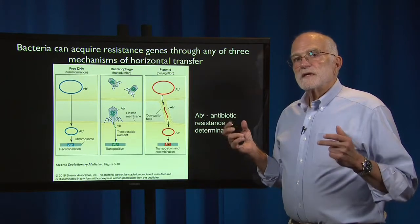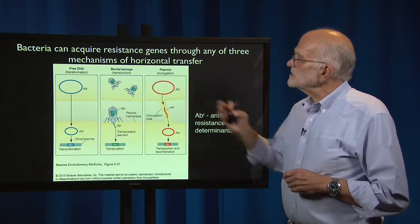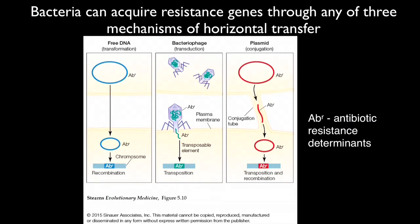Bacteria can acquire resistance genes through any of three mechanisms of horizontal transfer. They can also acquire resistance by mutating, but more often they acquire resistance by getting genes from a huge library of genetic information already out there. One way is through transformation — they take up free DNA. ABR stands for antibiotic resistance determinant, and bacteria can incorporate it into their circular chromosome. They can actually take up DNA from the environment and, rather than just using it as a nutrient, sometimes incorporate it into their chromosome.